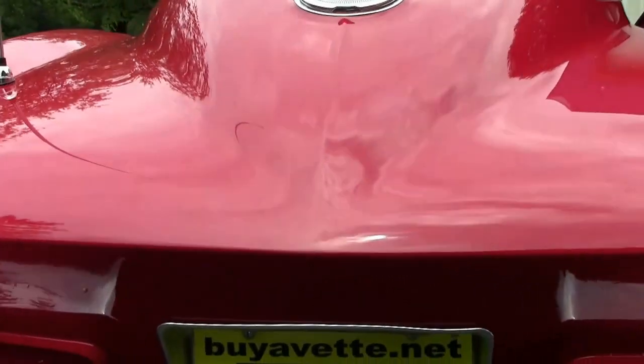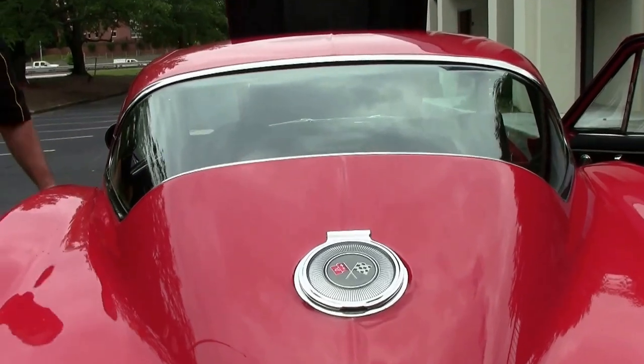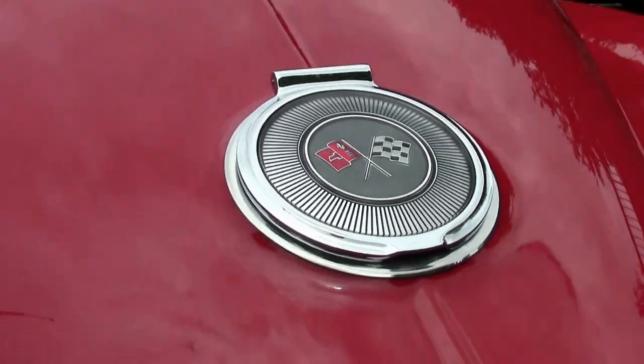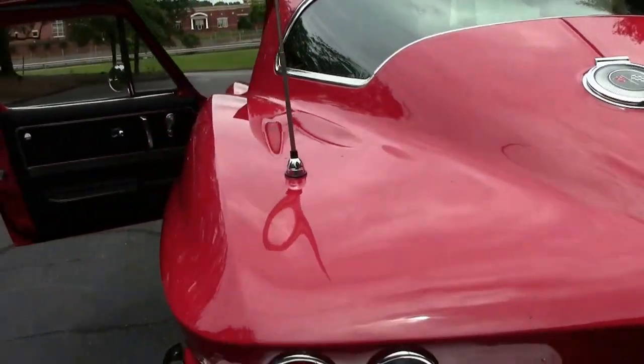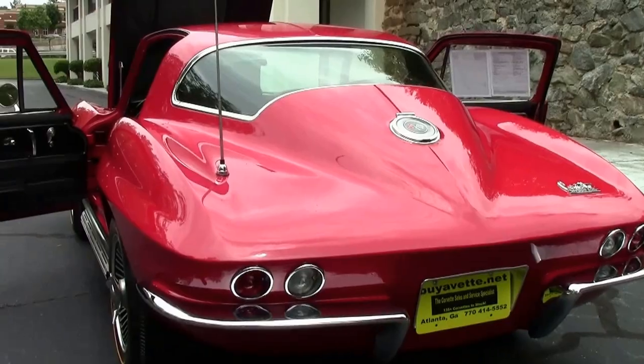Headrests were introduced in 1966. Gas cap is in great shape. And our rear lights, chrome — all in very good shape as well.